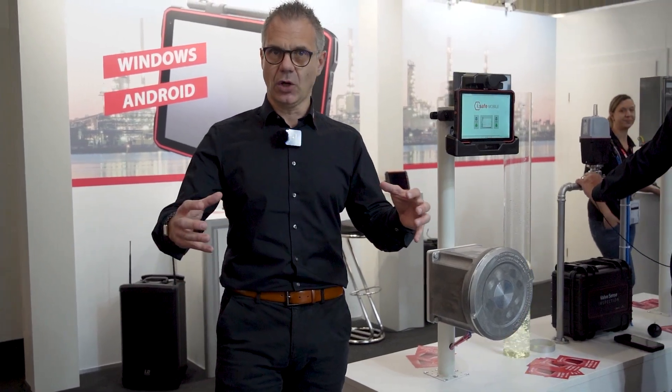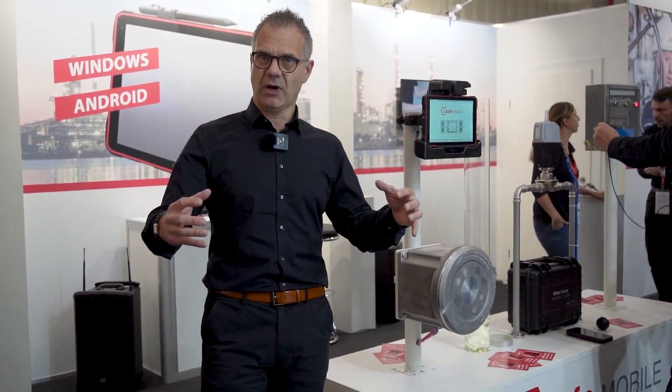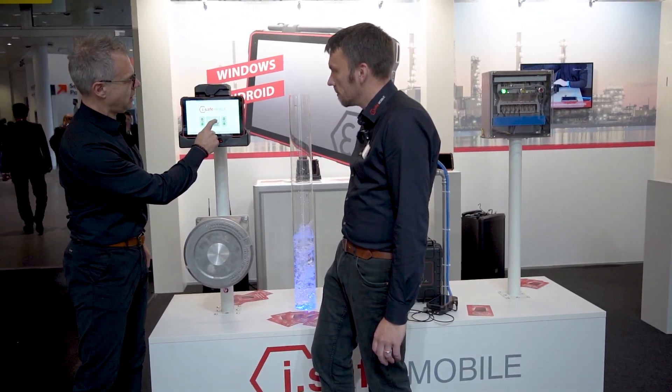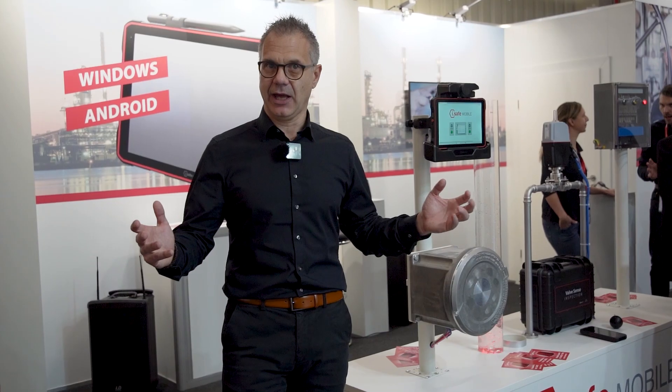We have all of this implemented and it can be installed in Zone 1/21 to stay there, charge, and maintain all possible topics like an HMI.